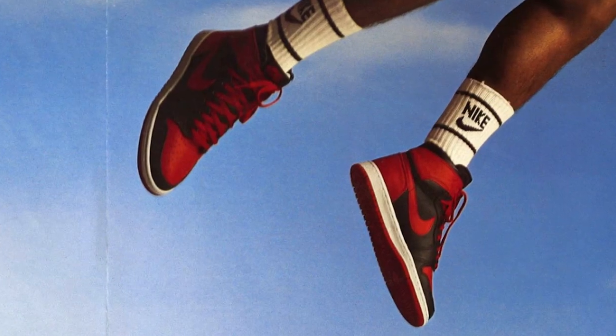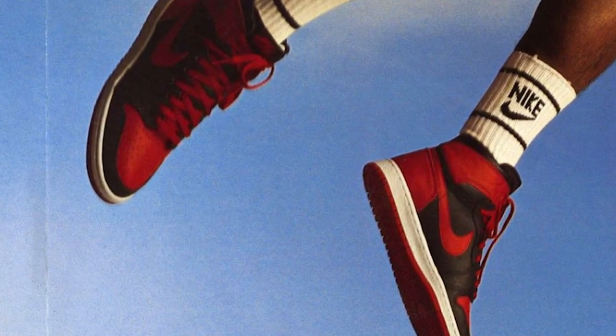I thought it only made sense for my first video to start where it all started - 1985. A quick disclaimer to the purists: obviously sneaker culture takes its roots before the 80s and there is much more to it than Nike and basketball, but this era was an unquestionable turning point in the culture and it's an era that I specifically love, so that's why I'm going to focus on that.